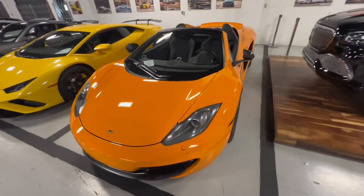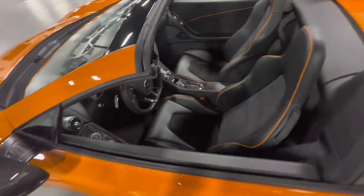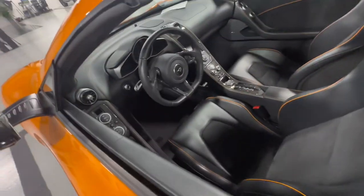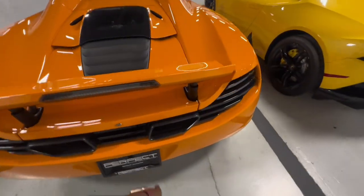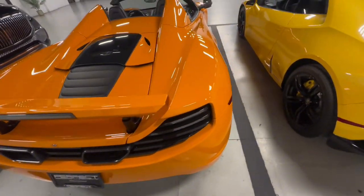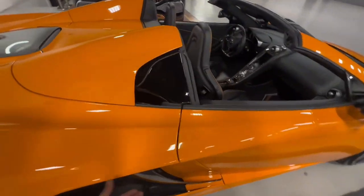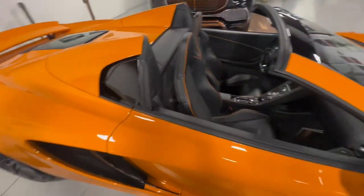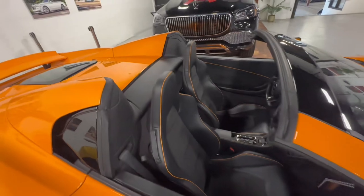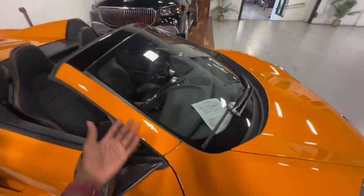It's an orange McLaren. Orange calipers with the orange stitching, carbon fiber side mirrors, flat bottom steering wheel. Factory little wing on the back, carbon fiber. That's motherfucking nice — I ain't gonna lie. It's the older year but it's a McLaren so I'll still get this. Carbon fiber on the side, drop top. I like the orange stitching — it goes with the color of the car.